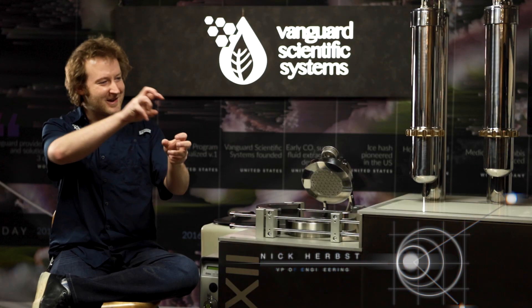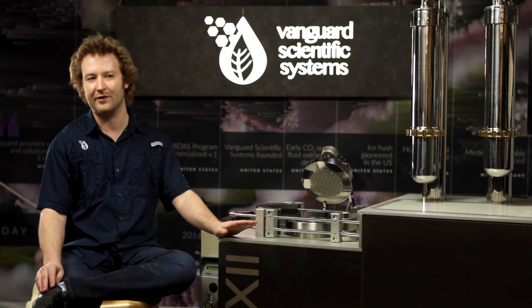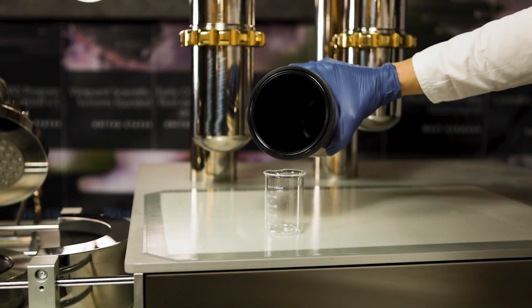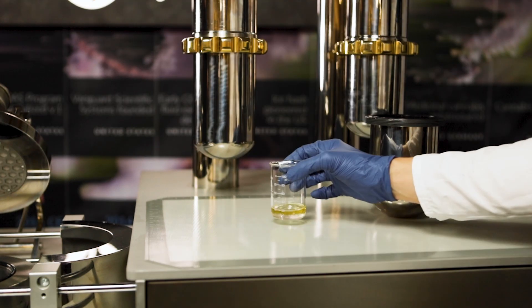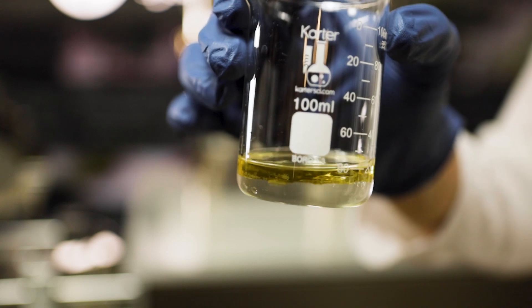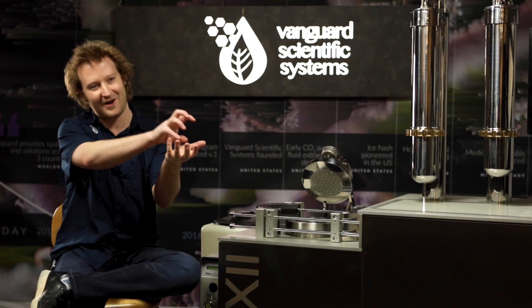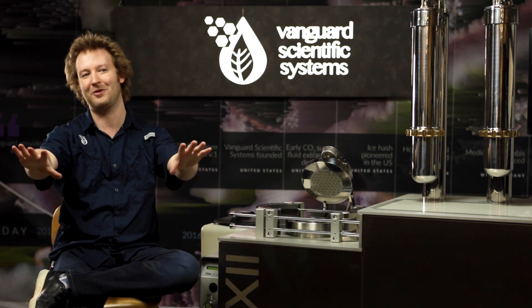CO2 as a solvent is amazing for its tunability — the ability to select very particular compounds from material and pull them out. One of the places that supercritical CO2 excels is the extraction of terpenes and terpenoid compounds. These are the light compounds that form the constituents of essential oils — your lavender oil, your sage oil. Those are all full of terpenes, and cannabis has a ton of terpenes in it. That's what gives each strain of cannabis its particular bouquet, fragrance, smell, and flavor. Supercritical CO2 can be used to target-extract just those terpenes and terpenoid compounds while leaving the rest behind.